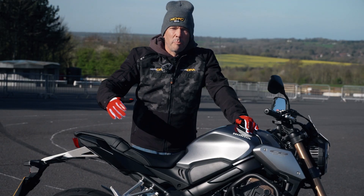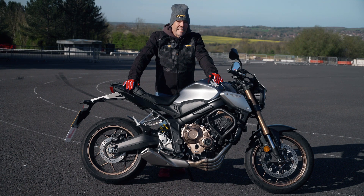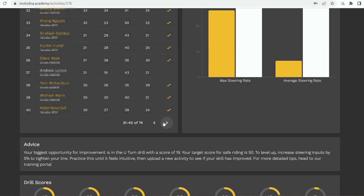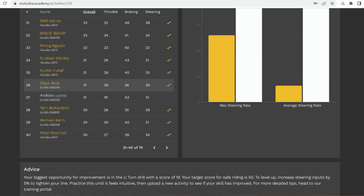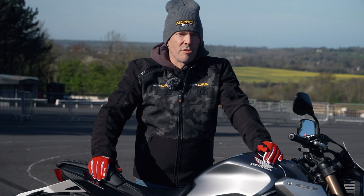The platform provides leaderboards so you can see where you are with your different skills — throttle, braking, steering — and compare yourself to instructors or your mates. It's also linked into a rewards program, so the better your skill level, the more rewards you get.